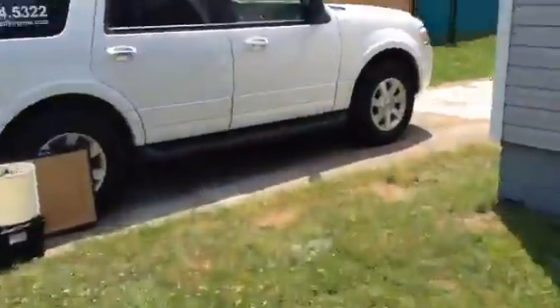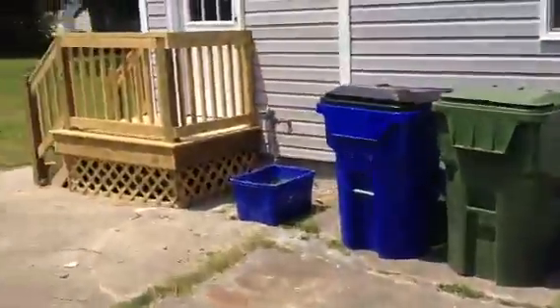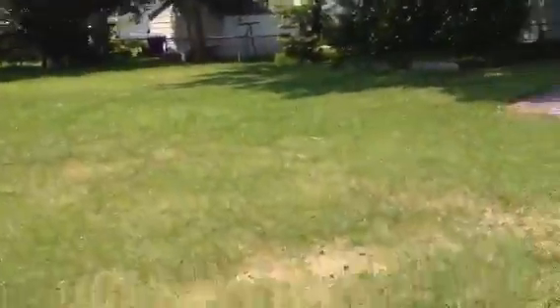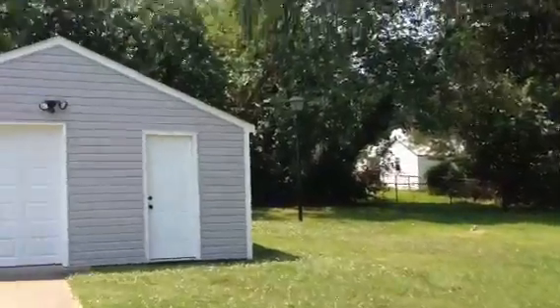Let's go outside and take a look at some of the elevations. A little deck going to the outside, and obviously to the garage here. And the yard. That's pretty much it.